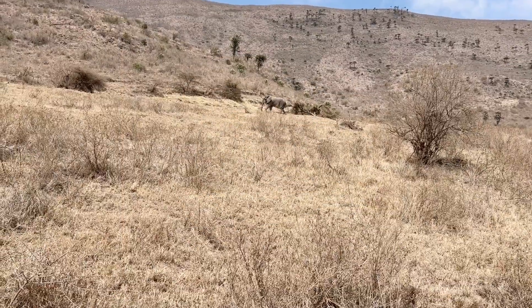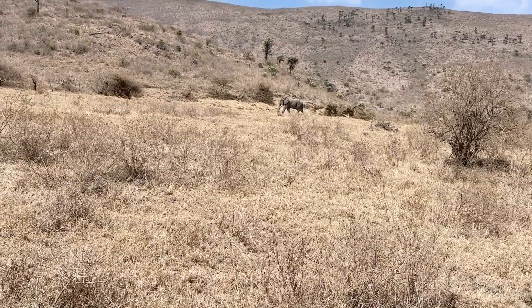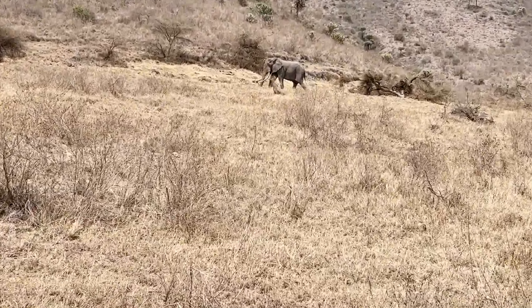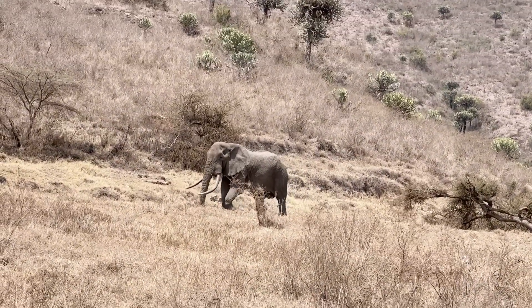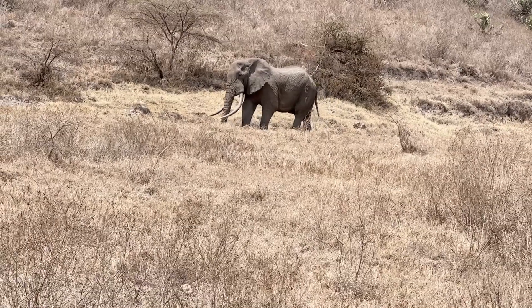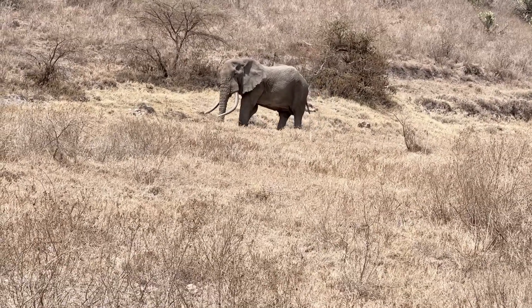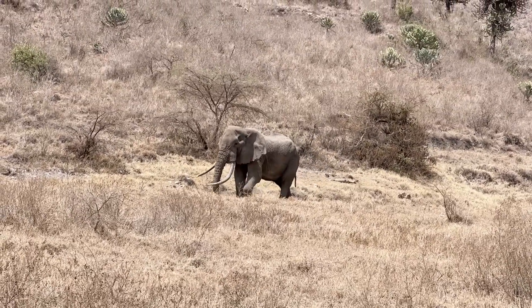We're stopped partway down the crater, about halfway, and we spotted this big elephant. Look at the tusks! It's kind of struggling to come down the steep hill — they go very slow going downhill.